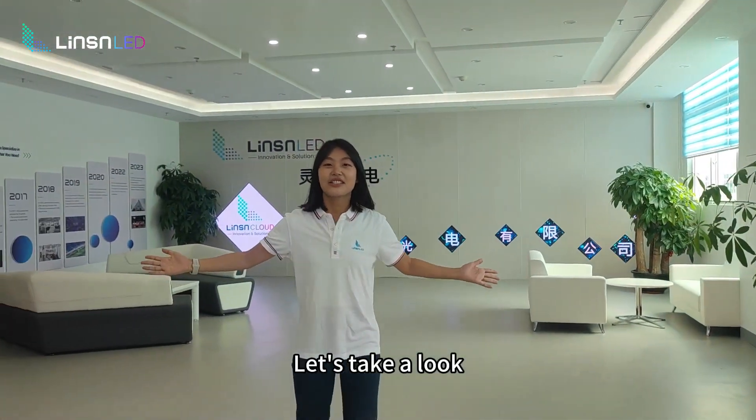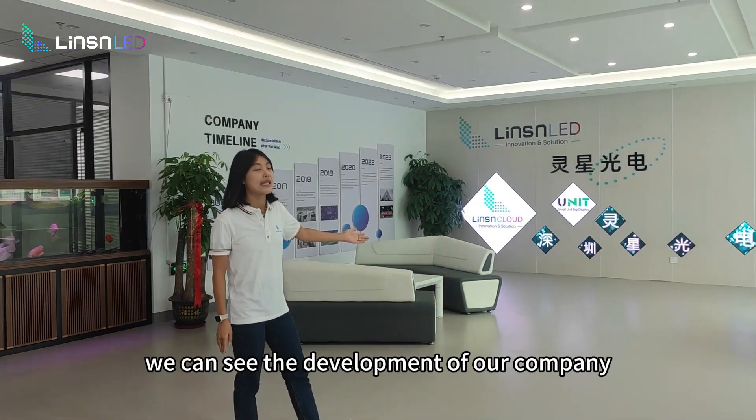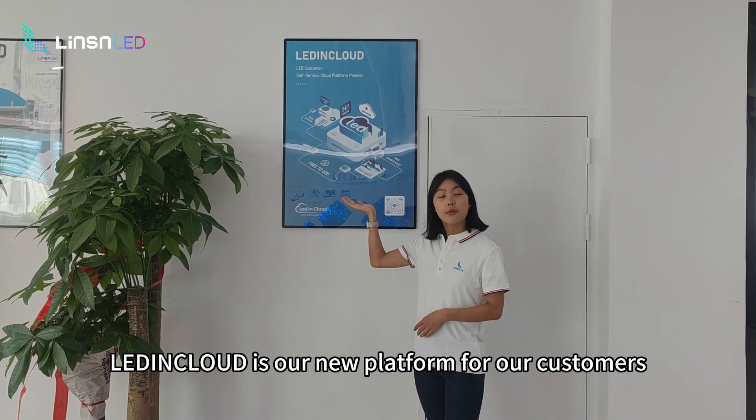Ta-da, let's take a look. This is Leasing LED Factory. This is the front desk. We can see the development of our company.